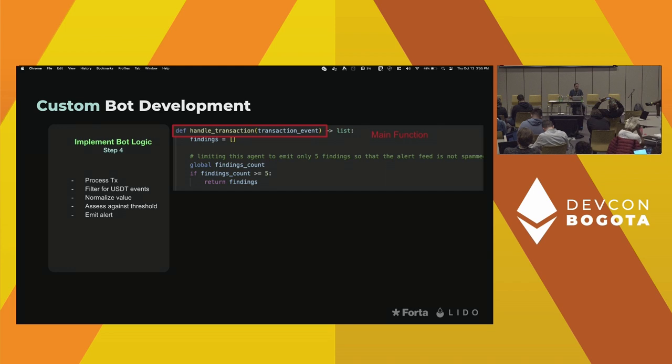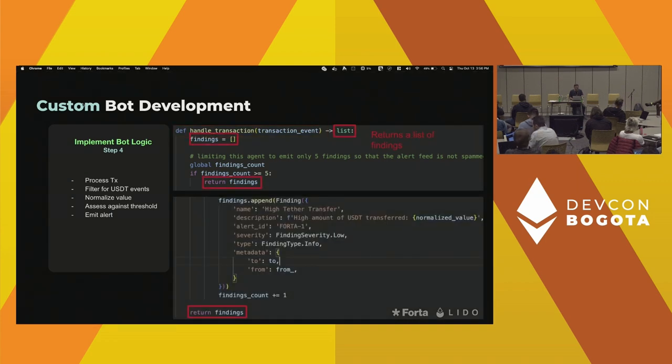In the agent code, the main function is essentially the handle_transaction function that receives the transaction event — which is essentially the transaction object with all the usual properties. Your job as a bot developer is to analyze the transaction event and then emit a list of findings, a.k.a. alerts. This function gets invoked and you return a list of alerts based on your logic.